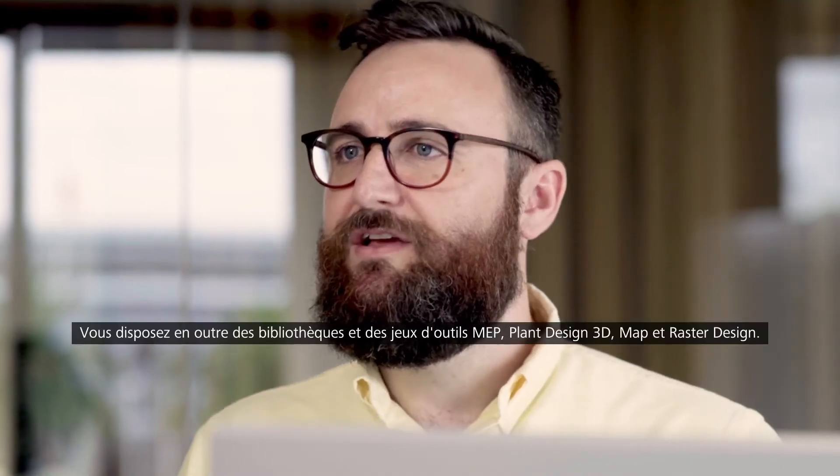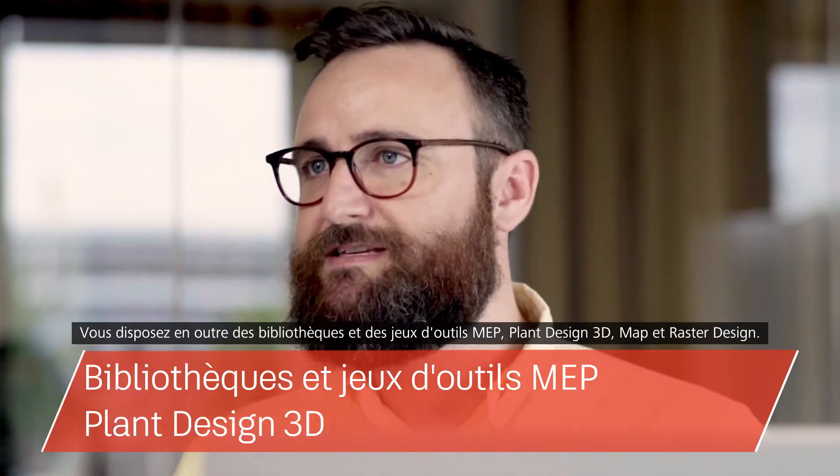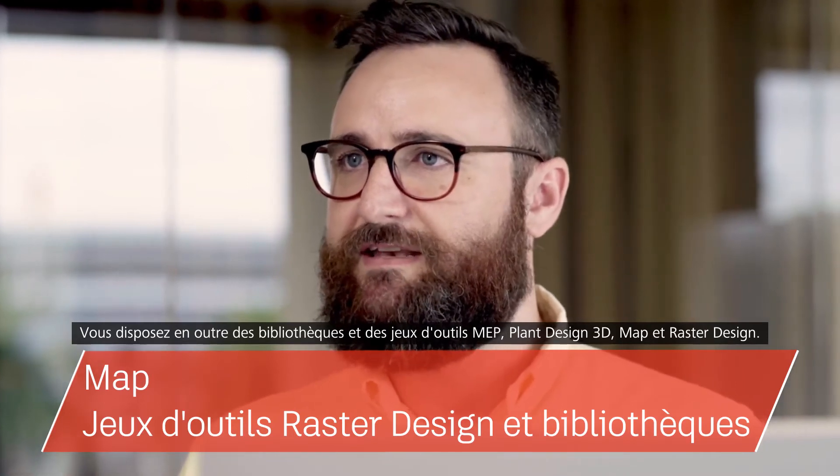In addition, you'll have access to MEP, 3D plant design, mapping and raster design tool sets and libraries.